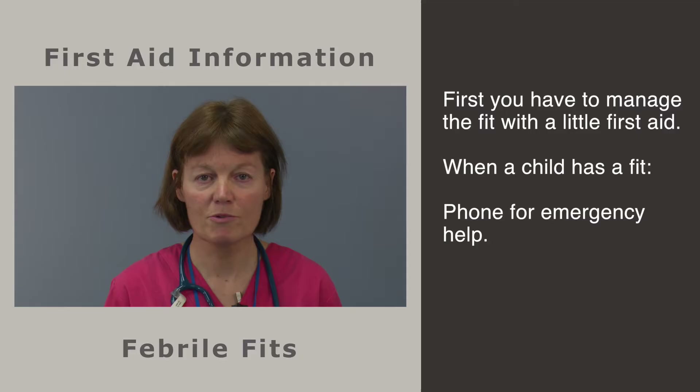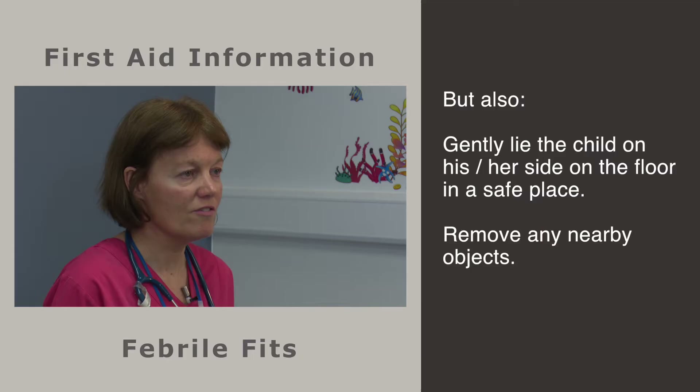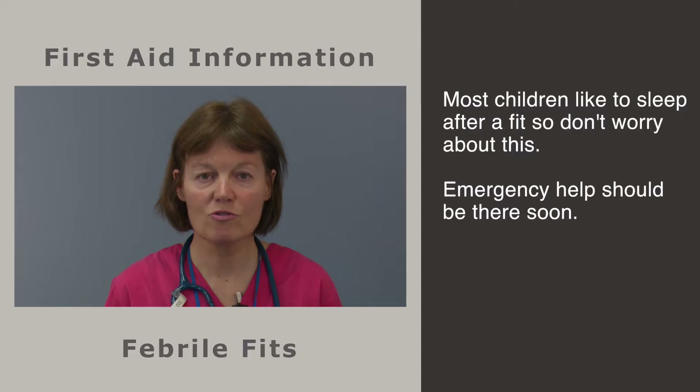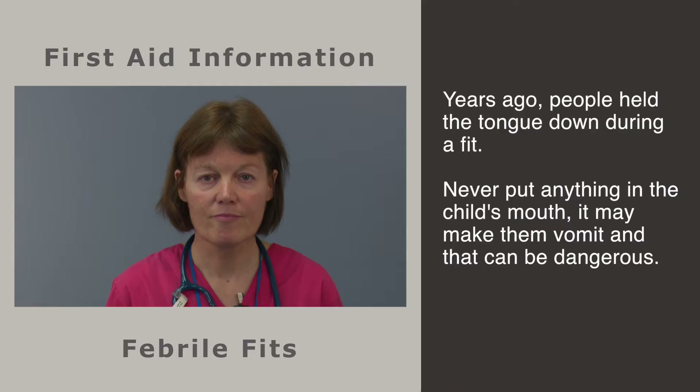Any first fit needs an emergency phone call to get help — it is not likely to be serious but you cannot be sure. When a child has a fit, phone for emergency help, and also gently lie the child on his or her side on the floor in a safe place. Remove any nearby objects. Put nothing in the child's mouth. Note the details — what time the fit began and ended and what it looks like. Check the temperature if you have a thermometer close by but do not leave the child alone to do this. Most children like to sleep after a fit and this is to be expected.